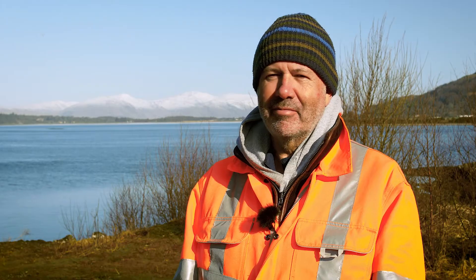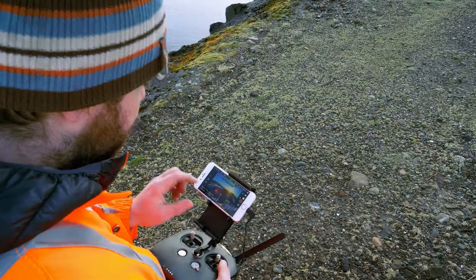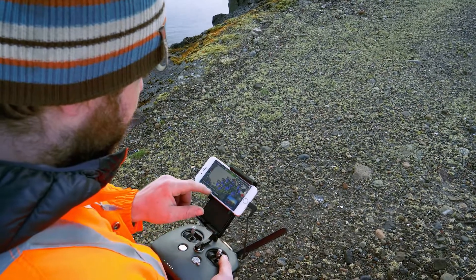Our LiDAR system is used two, three times a week now. The surveying world has accepted the UAV LiDAR and its outputs and we're getting more and more instructions.